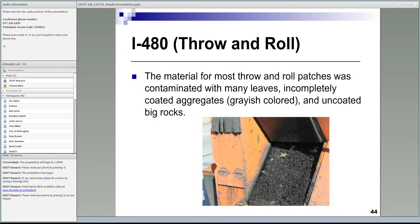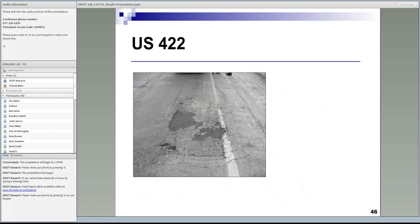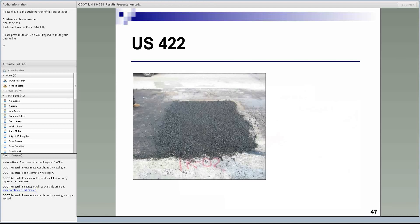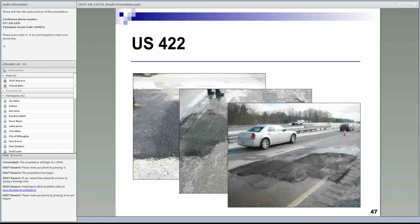The second site was on US Highway 422 over a bridge, where large areas of pavement were damaged. Two large patches were installed using the infrared heater, as shown in the overview picture. The first two sites were evaluated during winter with temperatures ranging between approximately 32 to 43 degrees Fahrenheit.